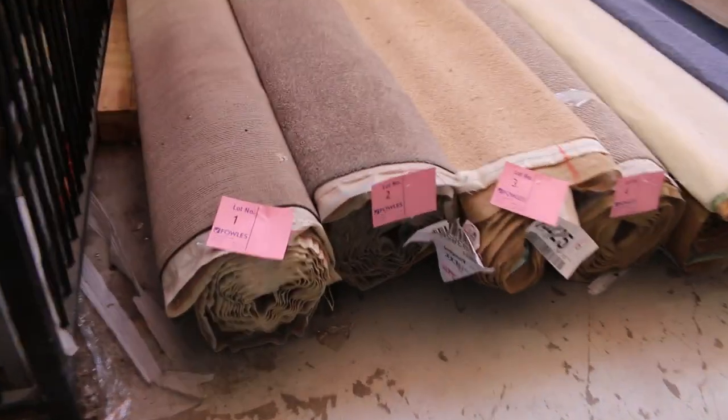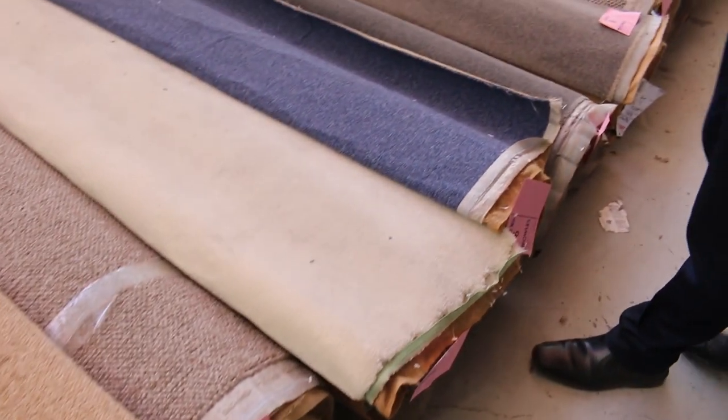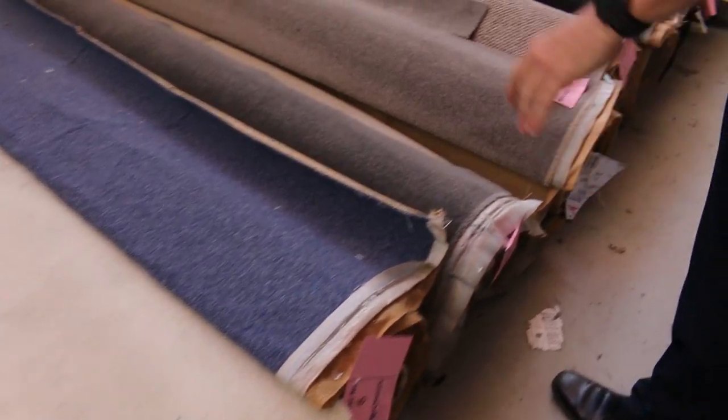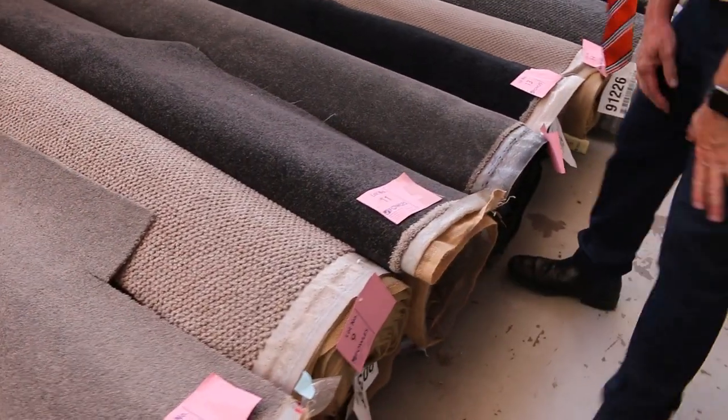Let's have a look at these nice smaller rolls — the roll-ins and off-cuts. These rolls vary anywhere from 3 to about 8 metres. Have a look at the range. We've got some nice wools, plenty of nylons, cut piles, twist piles, loop piles. Really high-quality carpets.